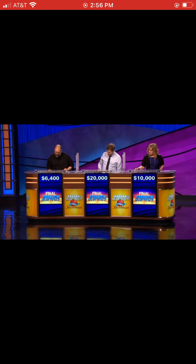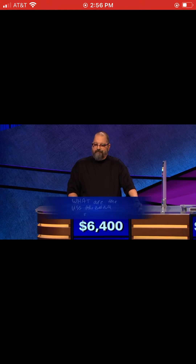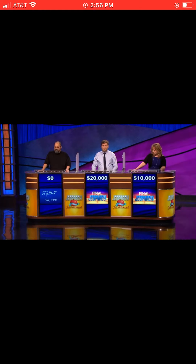That was a tough one, and it's obvious by the expressions on your face. Greg, we come to you first. You were in third place with $6,400, and you started to write down 'What are the USS Arizona' — you're on the right track, but unfortunately you didn't have enough time to get it all down, so we have to penalize you. Everything you had, you dropped to zero.